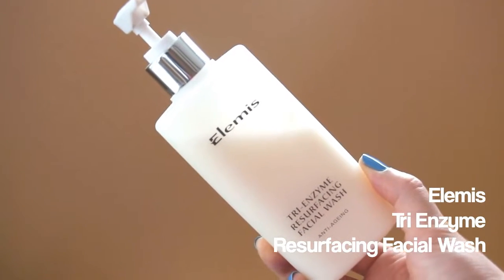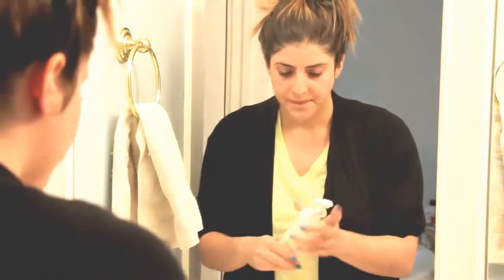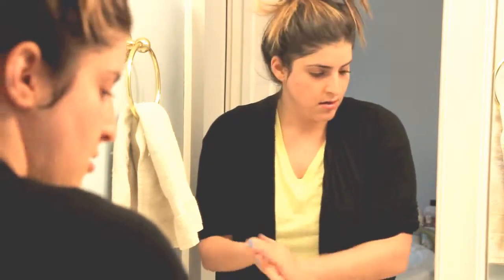Then I go in with a gentle cleanser. One I've featured in a favorites video before is the LMS Tri-Enzyme Resurfacing Facial Wash. This is a creamy but also exfoliating facial wash that smells wonderful — just a really nice experience to use. As with all the Elemis products, it has a nice scent that makes you feel kind of spa-ish. This one has a fruity scent and is an appropriate cleanser for both morning and evening. It also claims to be anti-aging.